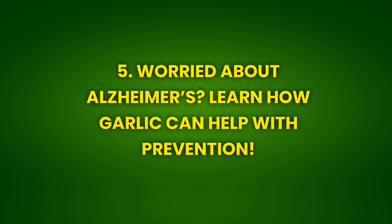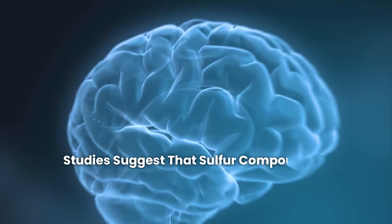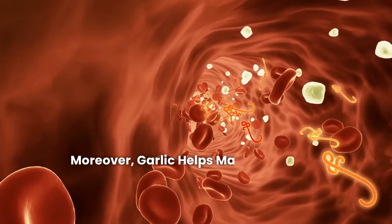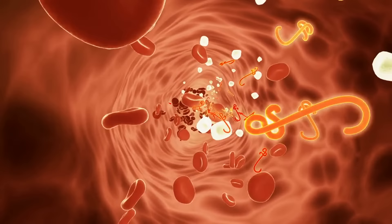Benefit 5: Worried about Alzheimer's? Learn how garlic can help with prevention. Regular garlic consumption can help prevent neurodegenerative diseases like Alzheimer's. Garlic is rich in antioxidants that protect the brain from damage caused by free radicals and reduce inflammation, two key factors in the development of Alzheimer's. Studies suggest that sulfur compounds in garlic help improve cognitive function and memory, slowing the progression of diseases like Alzheimer's and dementia. Moreover, garlic helps maintain healthy arteries and promote good blood circulation, which is essential for brain health.